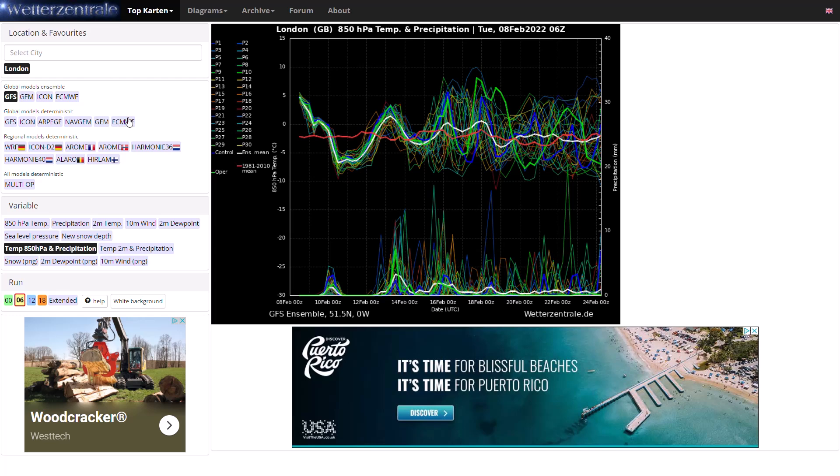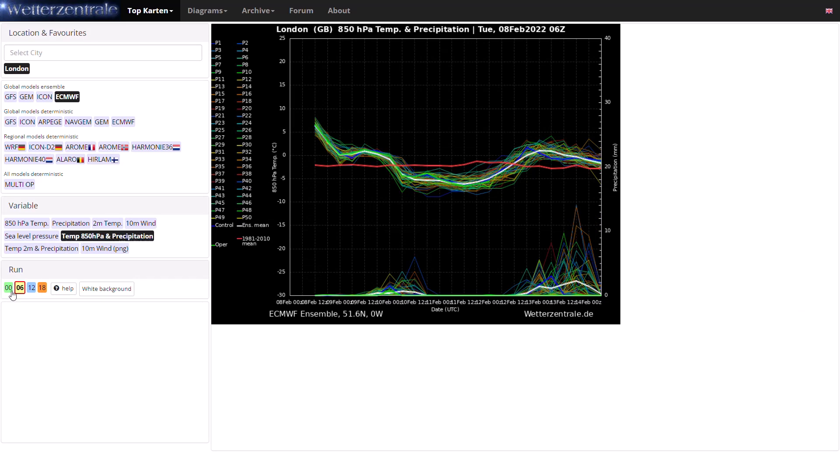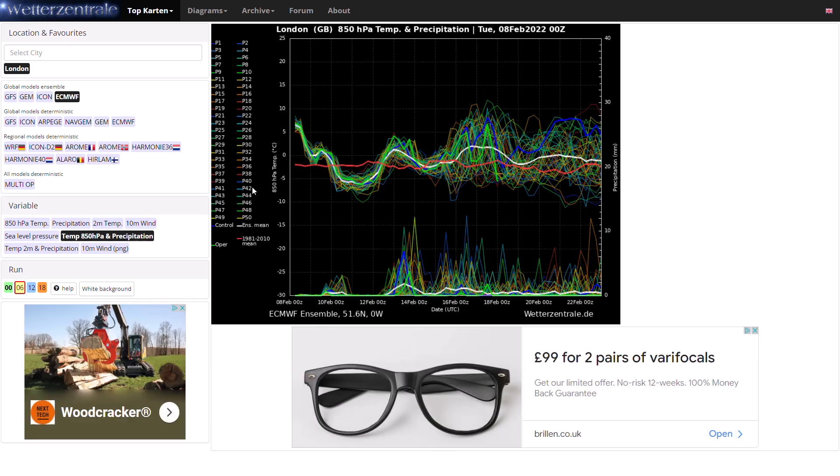Looking at the ECMWF ensembles on the midnight runs — very similar picture. Milder at the moment, much colder towards the end of the week, then up and down for the next couple of weeks, probably showing more above-average temperatures than the GFS ensembles. Still generally similar — around or slightly above average. The precipitation signal is picking up here too, so it is continually looking pretty unsettled and zonal. Not looking great if you're hoping for wintry weather — it's been a bit of a bust so far this winter and there's no sign of much wintry weather in the next week or two.